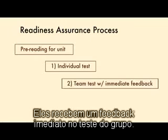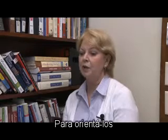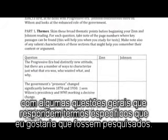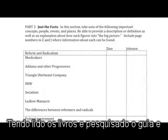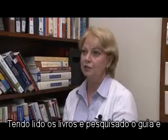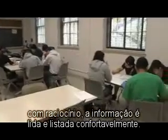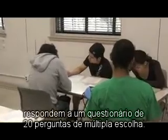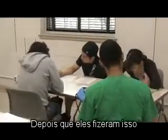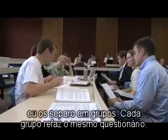They get immediate feedback on their team tests, after which they can write appeals if they figure they can make a case for their answers which were marked as incorrect. To guide them, I've created a reading guide with some general questions and then some specific terms that I want them to look for. Having read the books and looked over the guide and reasonably comfortable that they've read the information, they come into class the first day and they take a quiz — 20 points, multiple choice. Then, after they've done that, I put them in the groups. Each team retakes the same quiz.